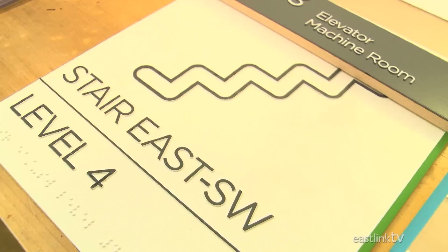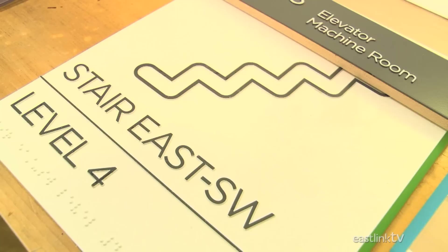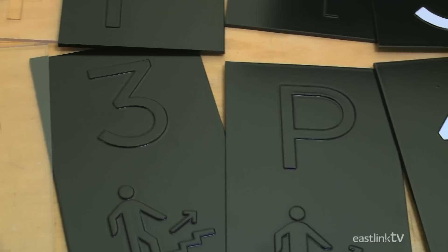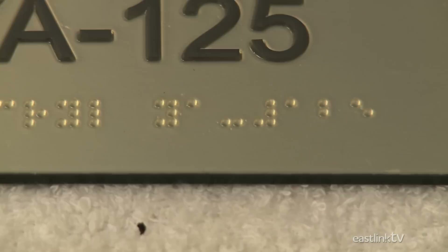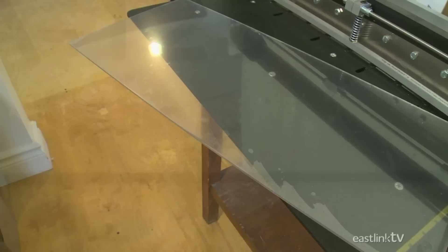Wayfinding signs are used in large buildings to help people find everything from hotel rooms to washrooms or emergency staircases. Eye Candy has a very unique system for creating these signs. Photopolymer plastics are used to create three-dimensional raised signage, as if printed on a 3D printer. This technique also allows them to easily include raised braille lettering on all the signage.